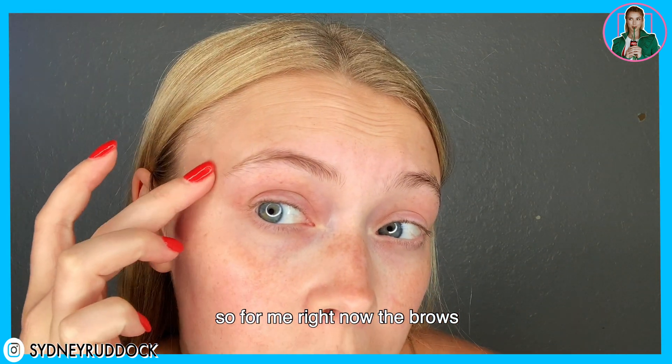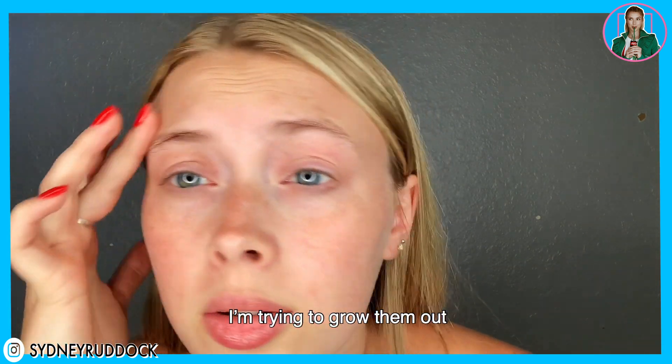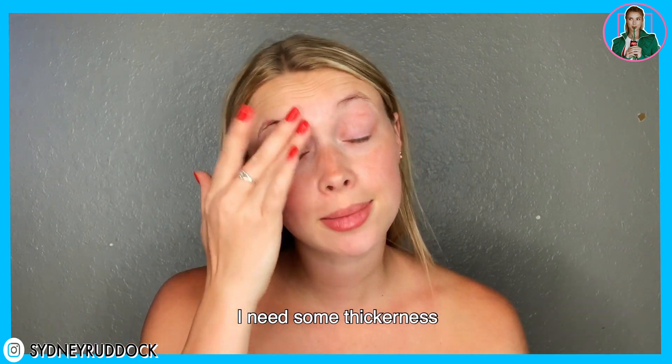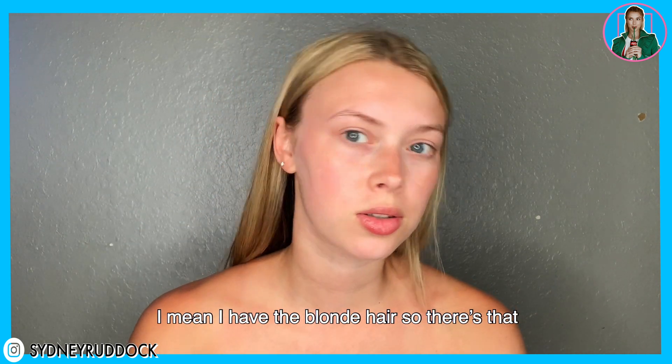So for me right now, the brows — I'm trying to grow them out but they don't grow very fast. If anyone has any recommendations for growing them that would be great; I need some thickness. I do have blonde hair, so there's that.